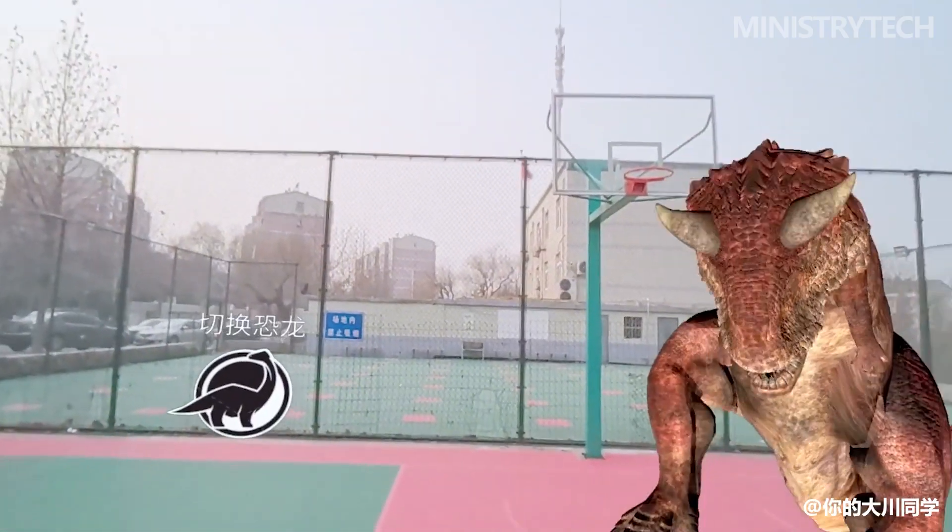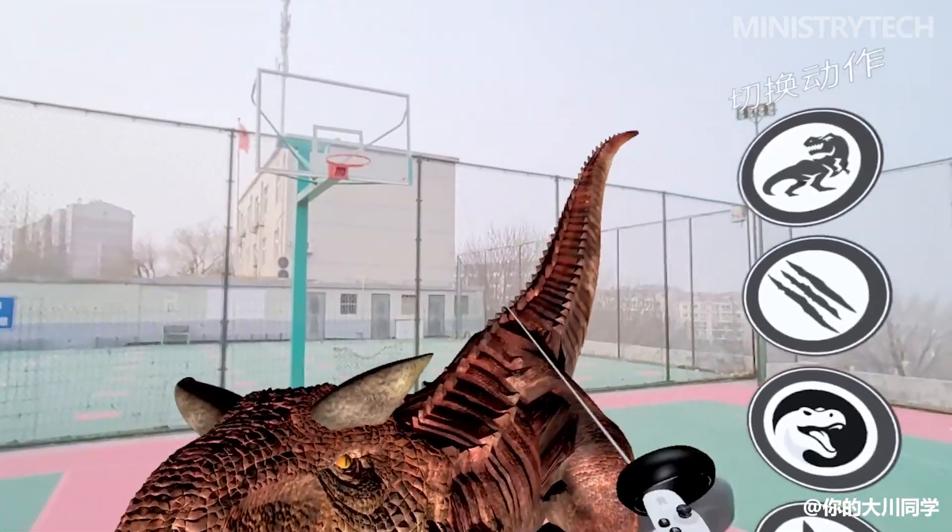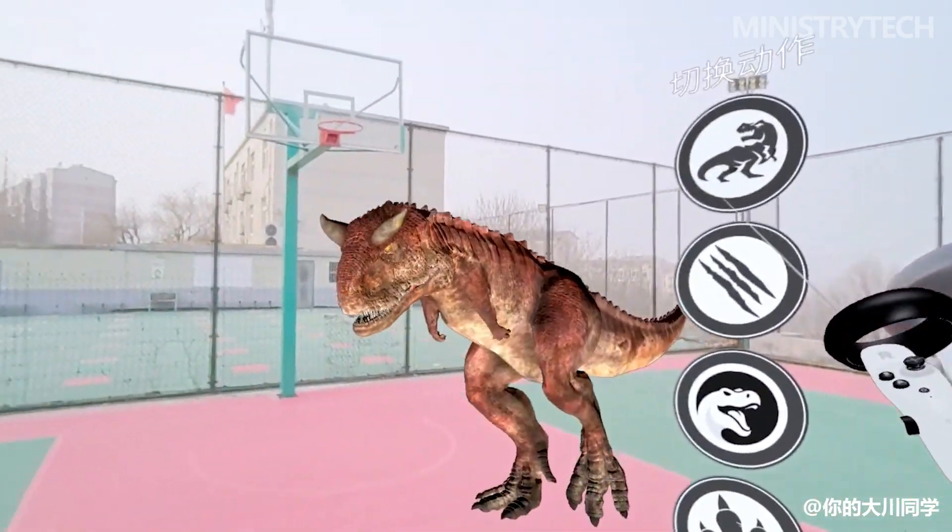Both cameras are 16MP, support RGB full-color, and can realize VST video see-through. This should be the world's first consumer-grade full-color video see-through device.